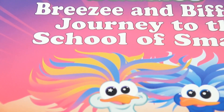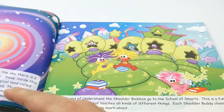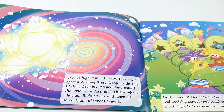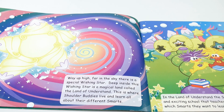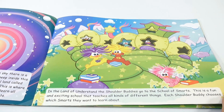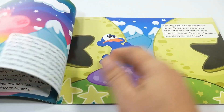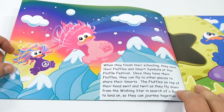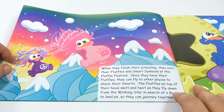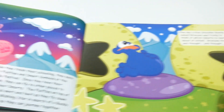I'm not going to read the whole book but we'll show you how cool it is. Way up high, far in the sky, is a special wishing star. Deep inside this wishing star is a magical land called the land of understand — this is where shoulder buddies live and learn about their different smarts. The shoulder buddies go to the School of Smarts, a fun and exciting school. Each shoulder buddy chooses which smarts they want to learn. When they finish schooling, they earn their fluffles and smart symbols at the fluffle festival. Once they have their fluffles, they can fly to share their smarts — the fluffles on top of their head swirl and twirl as they fly down from the wishing star in search of a buddy to journey with.